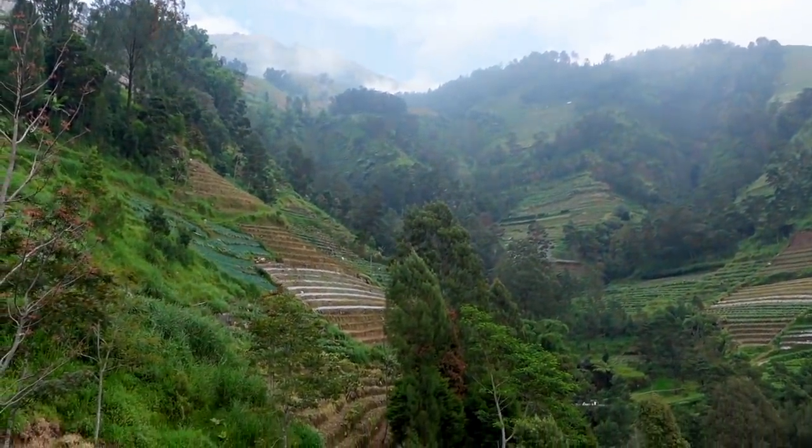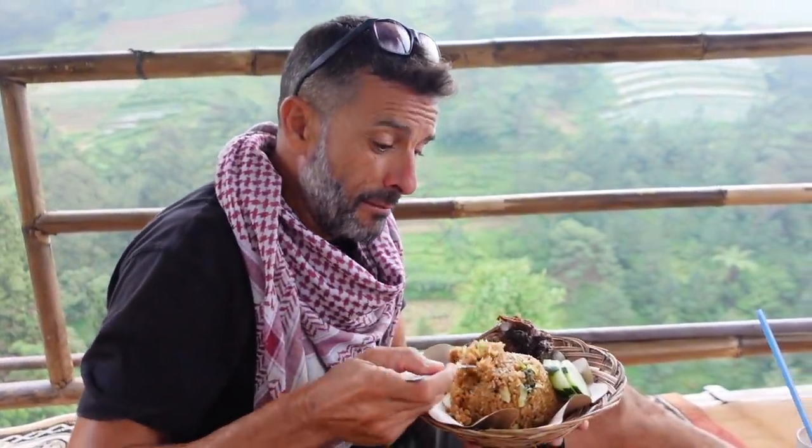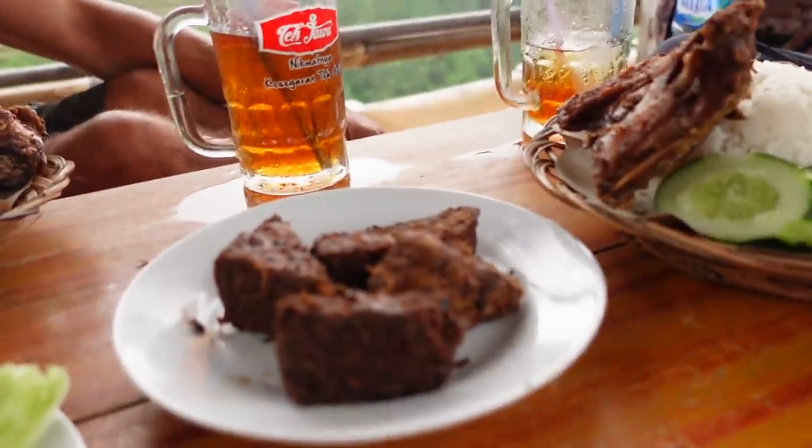We've got our lunch — Nasi Goreng and Ayam Goreng, right over the valley. Antonio tries the sambal and loves it — a little sweet, a little spicy. It's delicious. We're going to sit here in this beautiful spot and enjoy our lunch. That's going to wrap everything up — make sure you guys like and subscribe. We're going to keep going on our future travels all around Java, so stay tuned.